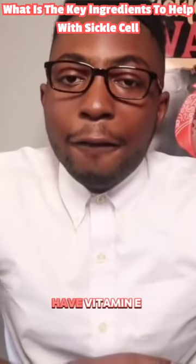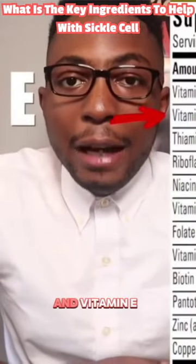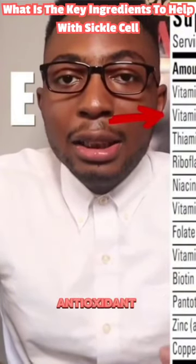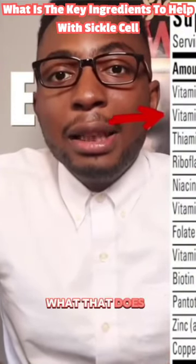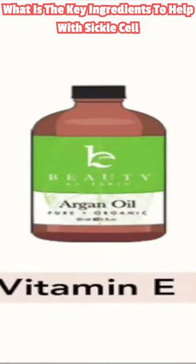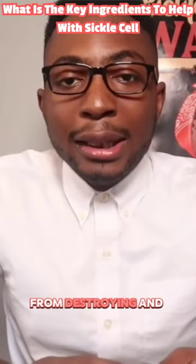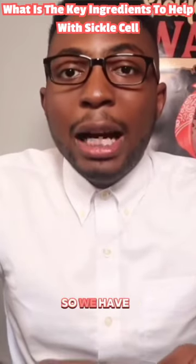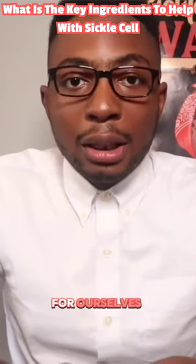Lastly, we have vitamin E. Vitamin E is important because it's an antioxidant. Essentially what that does is prevent red blood cells from being destroyed and keeps them healthy, so we have more blood cells in our body.